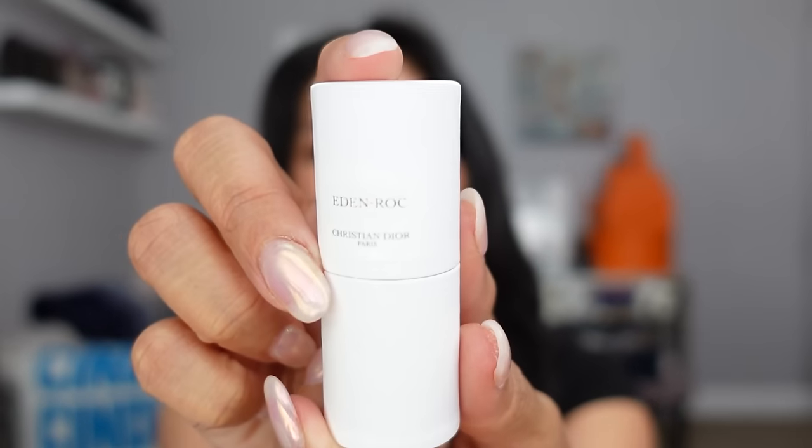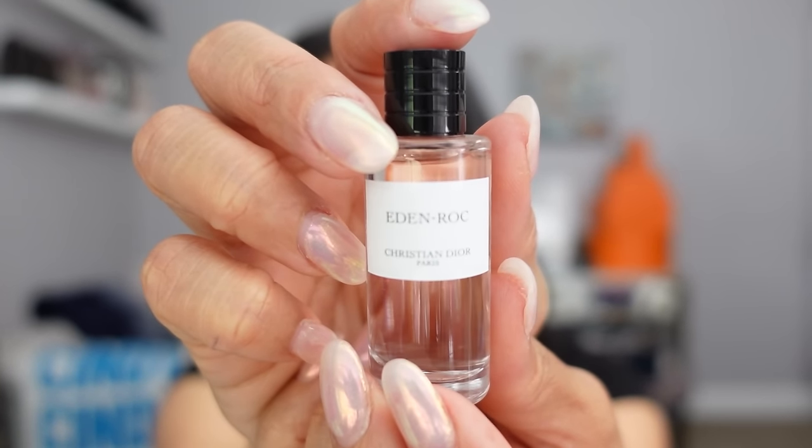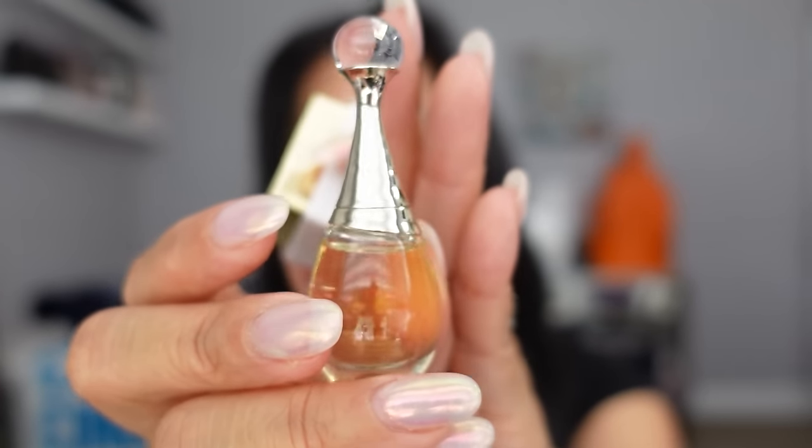I usually prefer to pick the deluxe fragrance, so I chose this Privé fragrance — this is Eden Rock. They usually have an option for a men's fragrance also. In another order, I chose as my deluxe freebie the J'adore L'Or — this is the newest flanker of the J'adore and I love that it's just a mini version of the full-size bottle. Right now Dior Beauty is offering complimentary engraving on all orders over $100 on items that can be engraved.